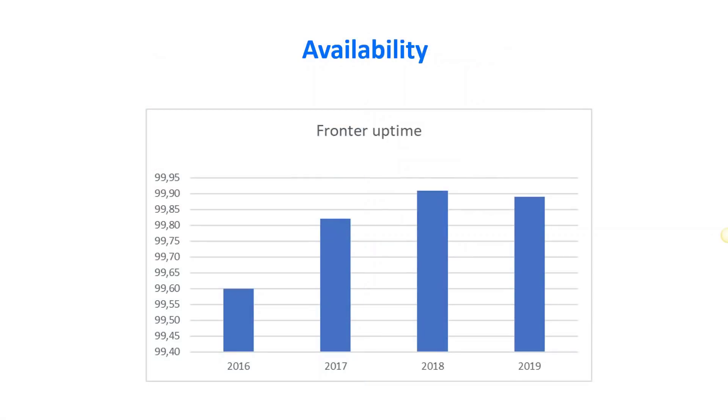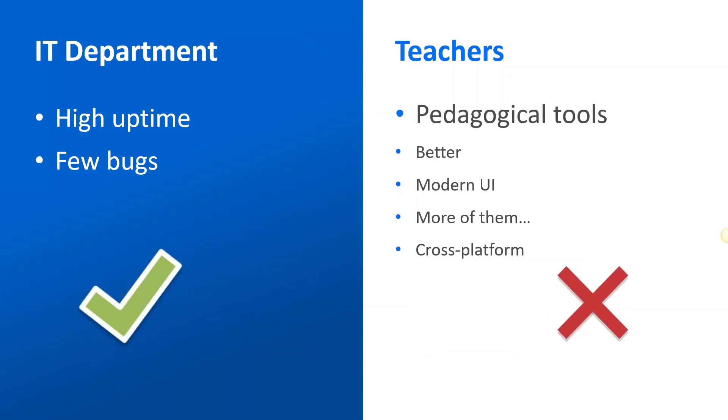Looking at uptime, I think we can say we delivered. The first year we had 99.6% uptime. In 2017 we went above 99.8%, and in 2018 above 99.9%. Now in 2019 we are very close to 99.9% so far, and we will be working hard to reach that target and continue to pursue very high uptime on FRONTER. We also managed to decrease the number of bugs dramatically. All in all, these wishes from the IT department — I think we have reached them in many ways.